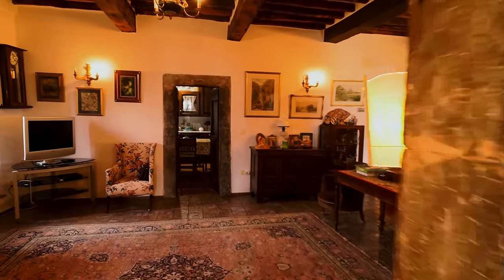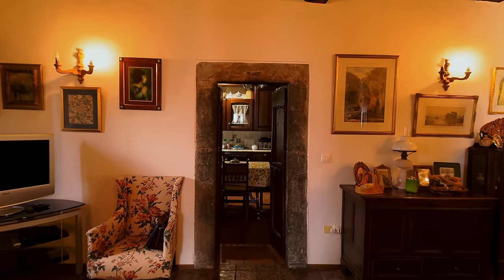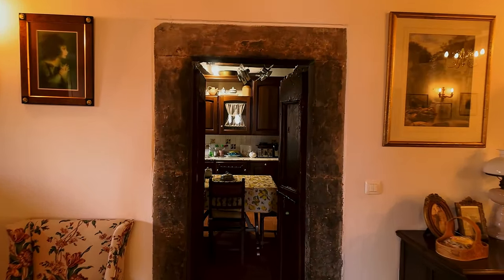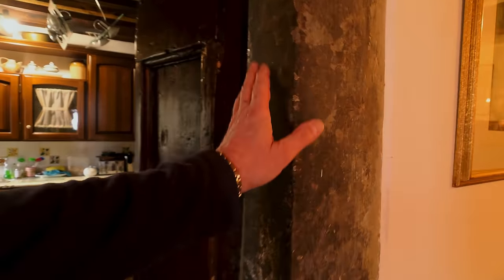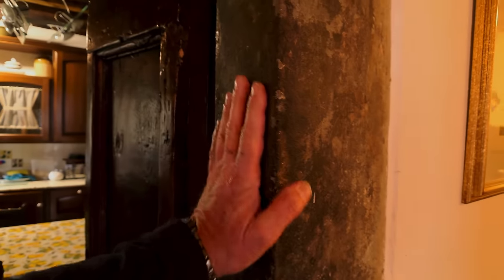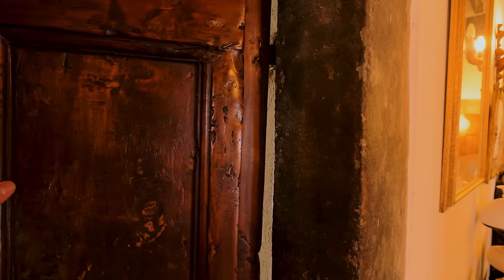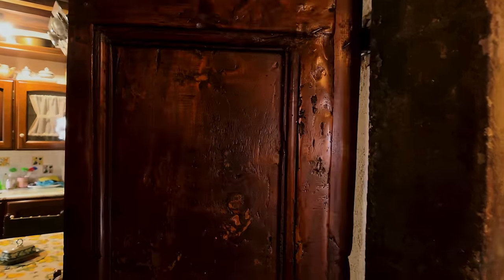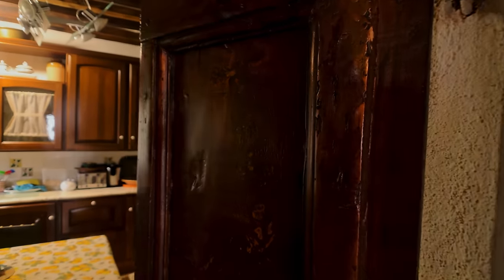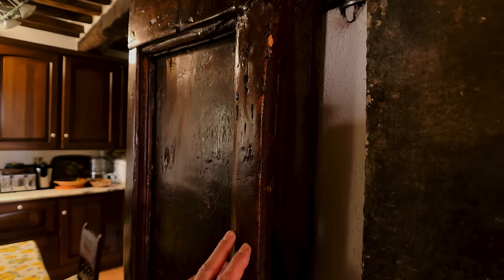Now we're going to go back over the reception room and then through this door here. And this door in my view is probably the best in the house. The patina here — 400 years of hands. Can you see that door? It's a work of art. It really is just stunningly beautiful.